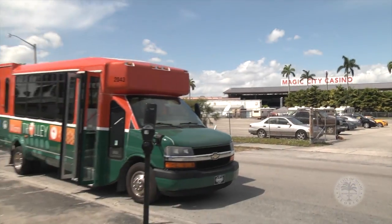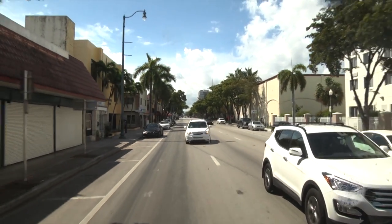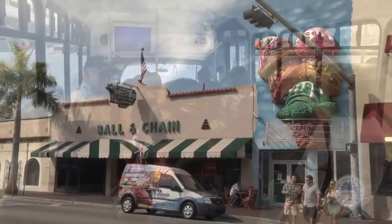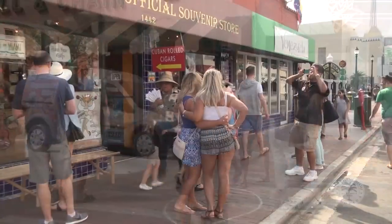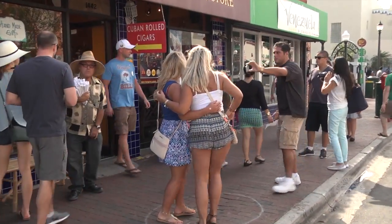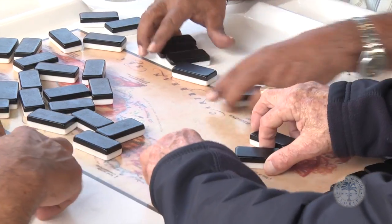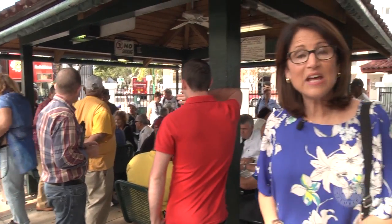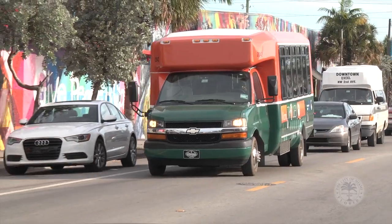Then it goes east on Southwest 8th Street to Brickell. It took 50 minutes to almost go around the entire route and get to my stop in the heart of Calle Ocho, where there are plenty of places to find Cuban food and more.